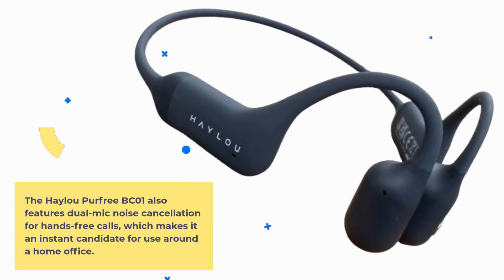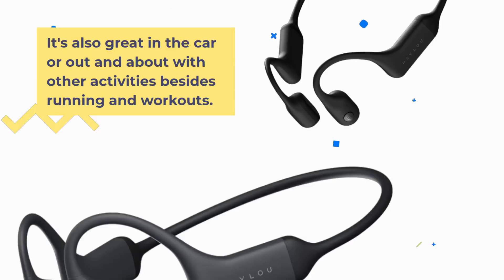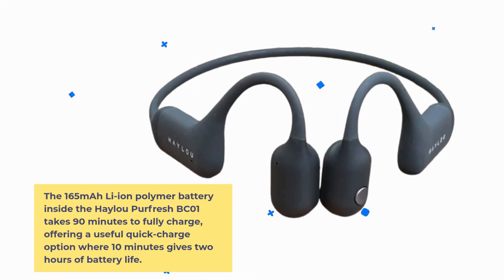The HALU Per Free BC-01 also features dual mic noise cancellation for hands-free calls, making it a candidate for use around a home office, in the car, or out and about with other activities besides running. Google Assistant or Siri can be summoned by a long press of the microphone button. The 165 mAh Li-ion Polymer battery takes 90 minutes to fully charge, with a quick charge option where 10 minutes gives 2 hours of battery life.